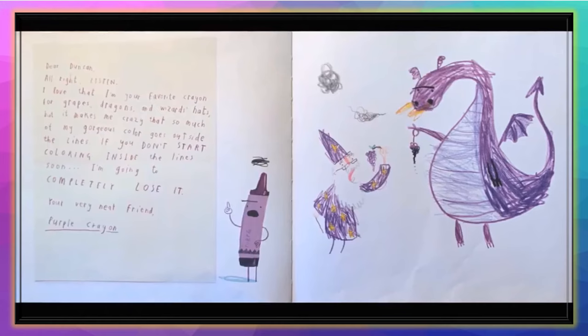'Dear Duncan, listen. I love that I'm your favorite crayon for grapes, dragons, and wizard hats, but it makes me crazy that so much of my gorgeous color goes outside the lines. If you don't start coloring inside the lines soon, I'm going to completely lose it. Your very neat friend, Purple Crayon.'